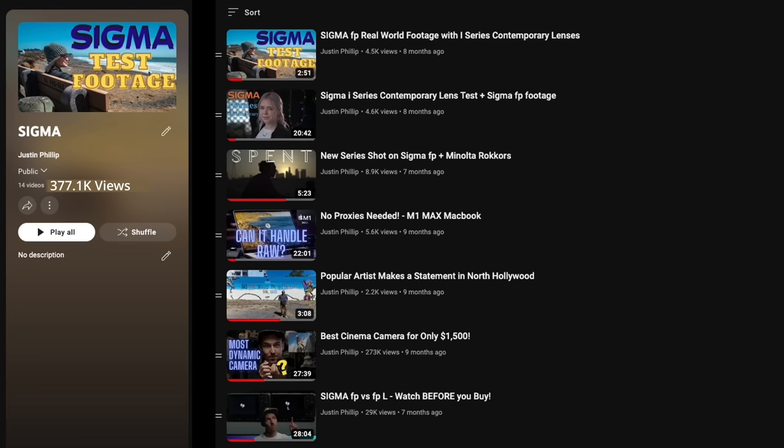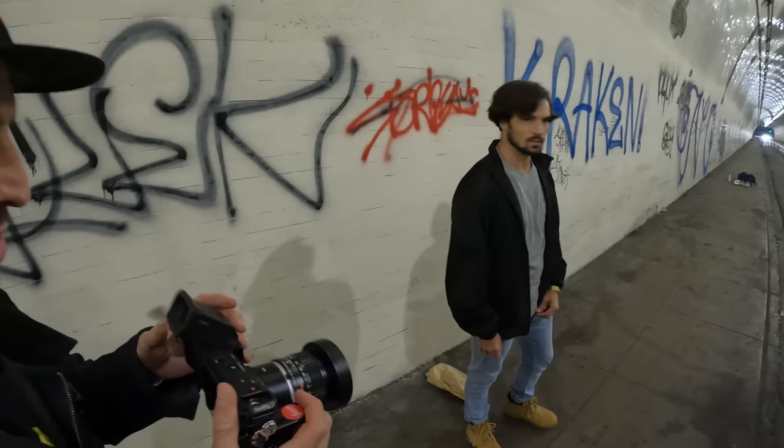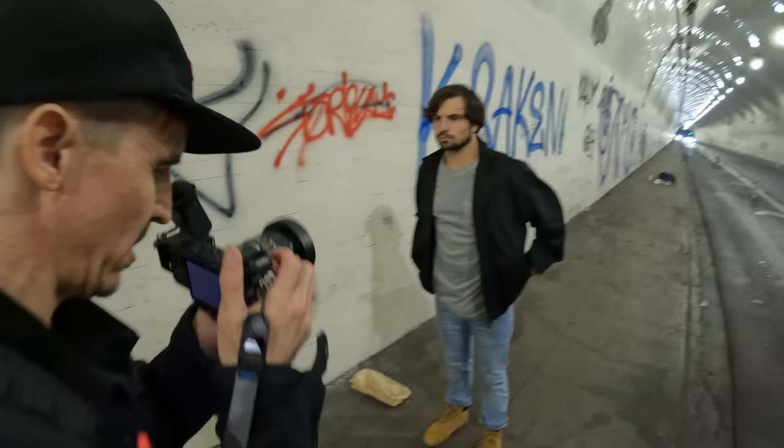I'm not going to be talking a whole lot about the pros of the Sigma FP because I'm pretty sure I've covered that enough here on this channel. What I am going to be focusing on is the downsides of the FP that I've come to discover throughout these past nine months of using it on a daily basis, and they really started to annoy me.